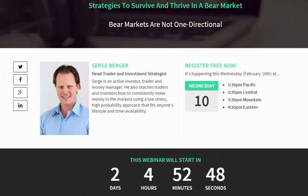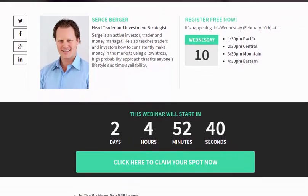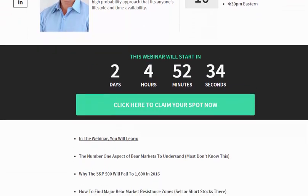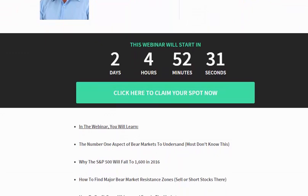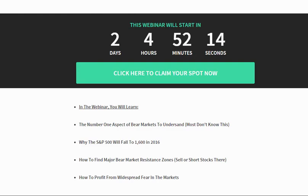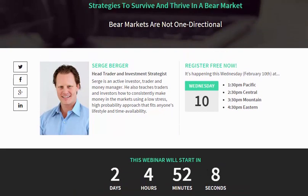I'm holding a webinar on strategies to survive and thrive in a bear market. We're going to do that this Wednesday, the 10th of February. You can click on the link in the email that will lead you to the signup page. We're going to cover a whole bunch of things — some strategies on how to trade a bear market, how to not only survive but actually thrive in a bear market. I'm going to teach you the number one aspect that I think folks are not understanding so well about bear markets, and that's putting them at a huge disadvantage. So sign up for the webinar. It's a free webinar, this Wednesday the 10th of February.